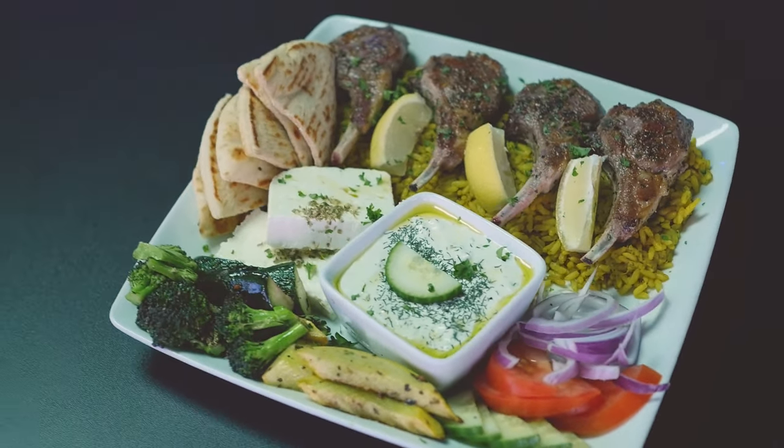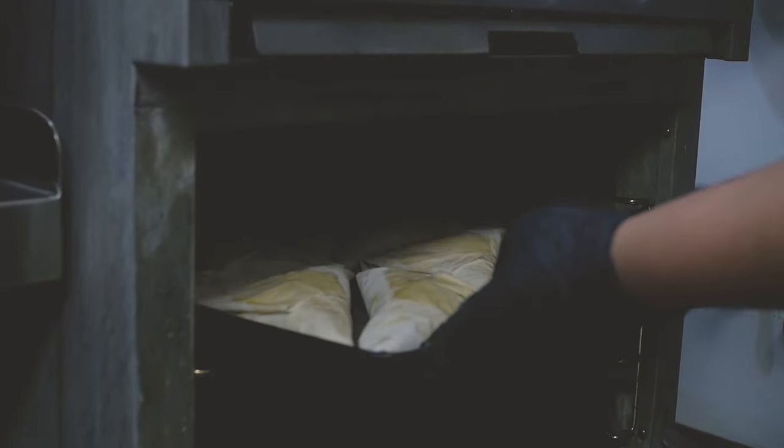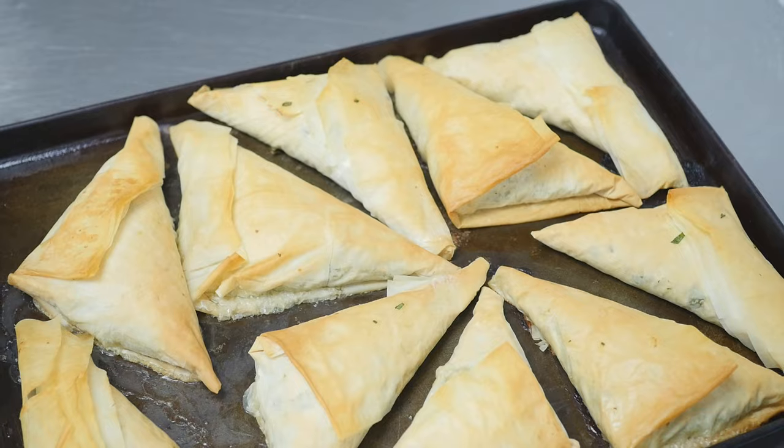We're also going to show you our spanakopita, which is made with fresh baby spinach, feta cheese, olive oil, and dill. We wrap that every morning and bake it fresh for our customers.